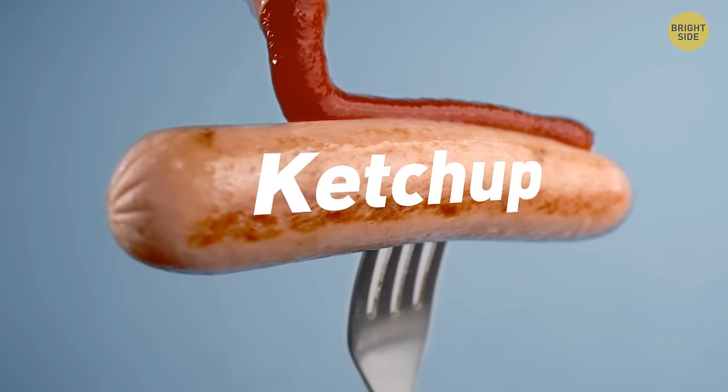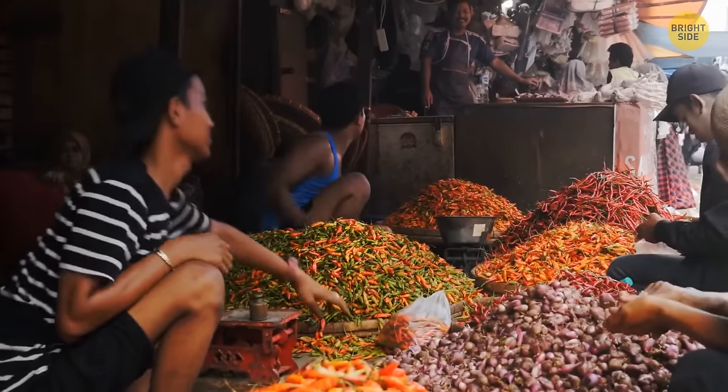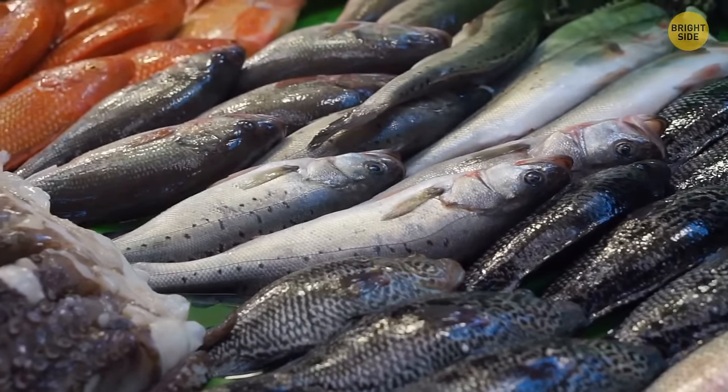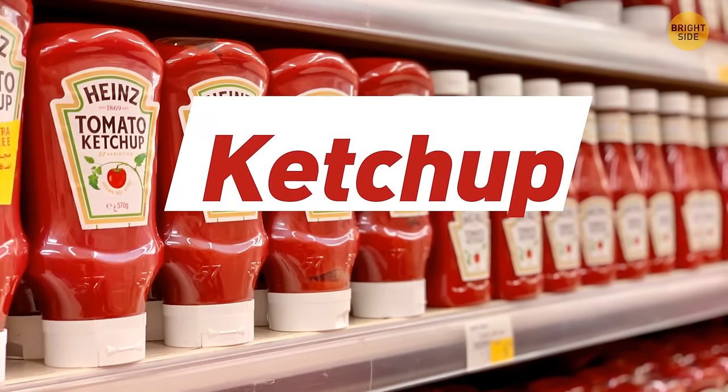Ketchup is a word taken from many cultures, like Chinese, Malay, and Indonesian, and it originally meant a pickled fish sauce. Ketchup is also an acceptable spelling, however ketchup is the most popular way it's spelled these days.